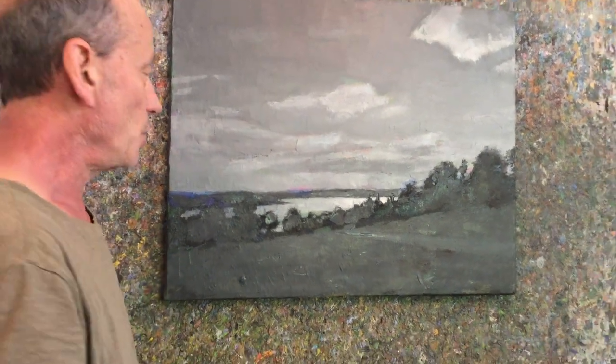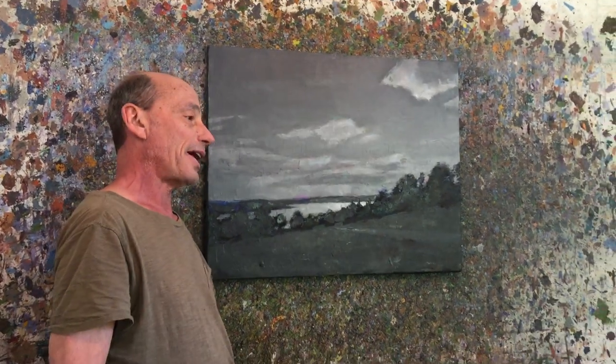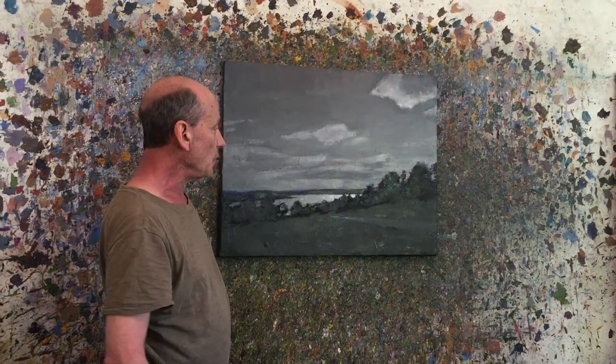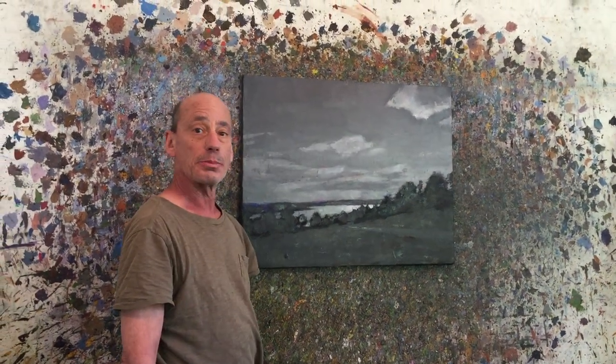This painting is a departure of sorts in my work. By eliminating all the colors and just using black and white to identify the Prince Edward Island landscape, I created a unified atmosphere that I'm very pleased with.